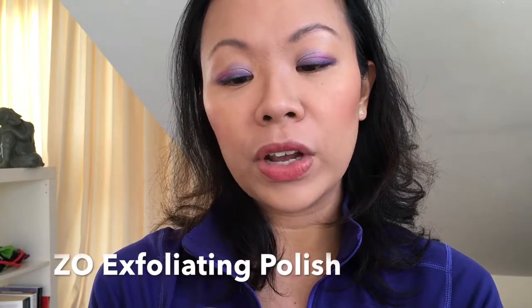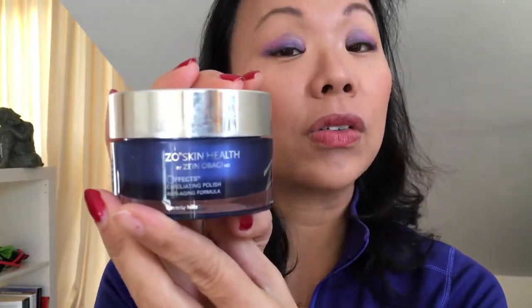I also like to exfoliate with the ZealEffects Exfoliating Polish — it's my favorite exfoliator and one I recommend all the time to my patients with acne or acne-prone skin. It's great because it has magnesium crystals so it doesn't scratch your skin.